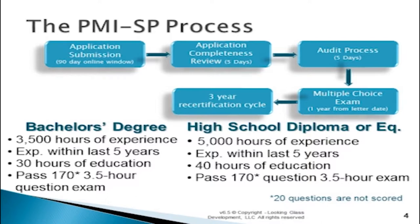If you don't have a baccalaureate or bachelor's degree and only have a high school diploma or equivalency, you need a lot more experience — 5,000 hours of experience in the field, and that experience needs to be within the last five years. You need 40 hours of education, and then you are able to sit for the exact same 170-question exam that takes three-and-a-half hours.